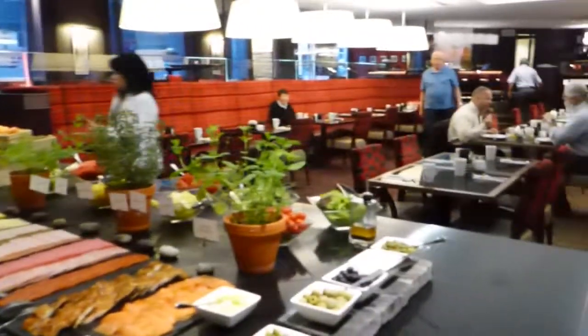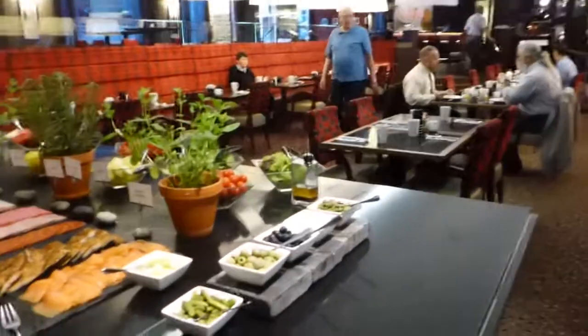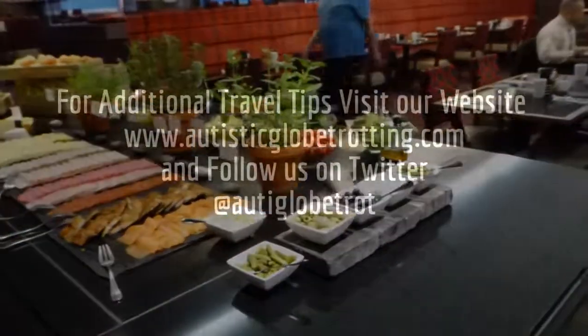This is Margalit Frankis from the Brussels Marriott.